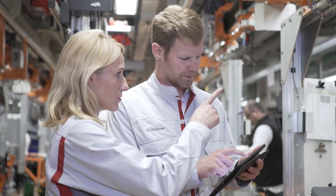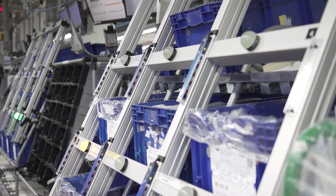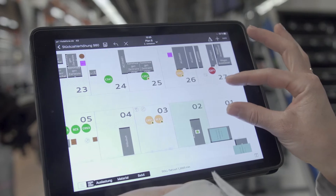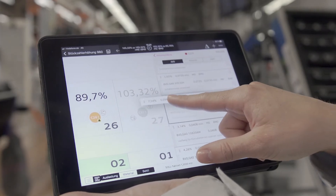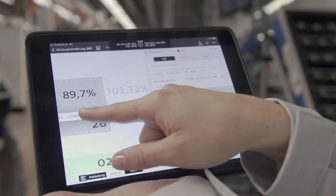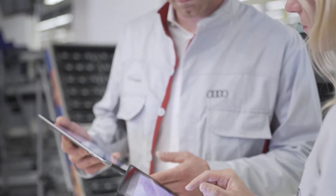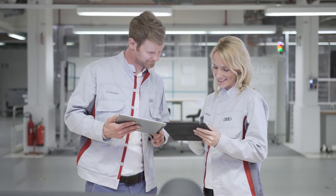For example, the cockpit pre-assembly shelves. Using their tablet, the planners can digitally simulate the individual planning stages directly on the line. At the same time, assembly line worker movements and operations need to be taken into account, as does the supply of materials and tools to the assembly stations.